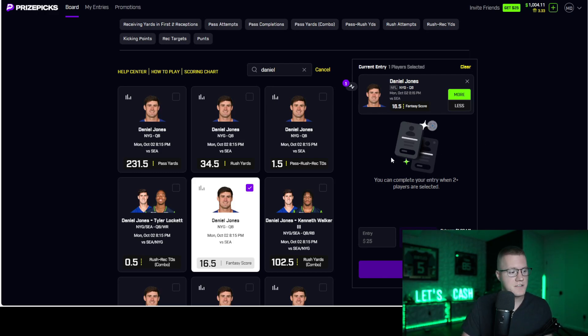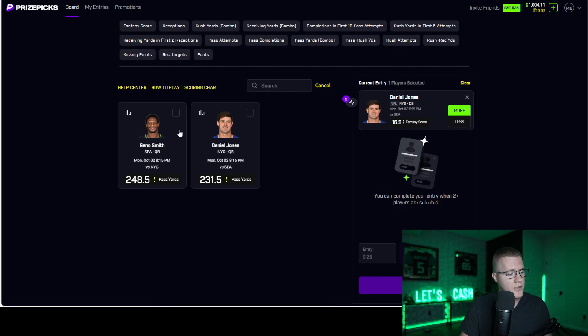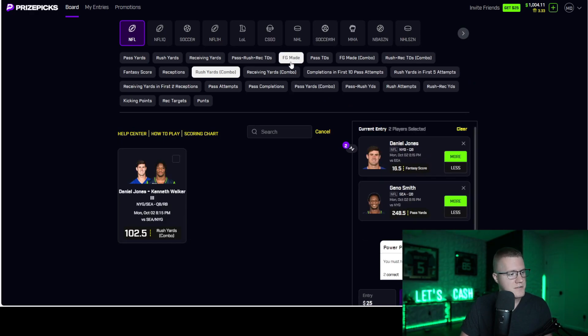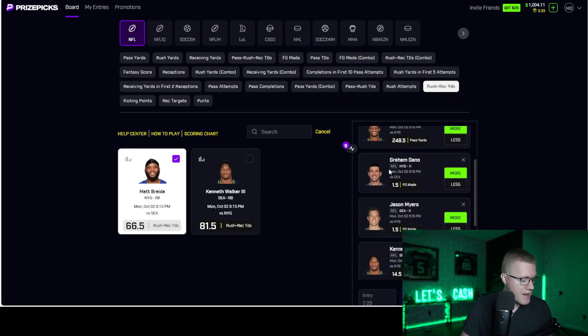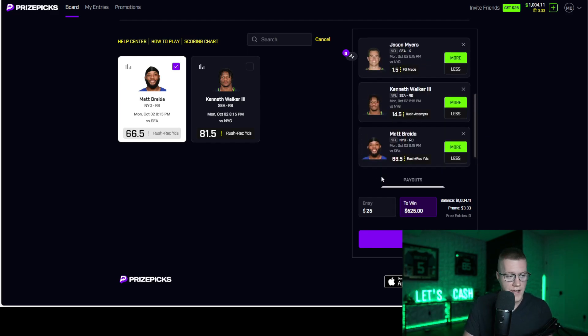Let's use tonight for example. I have Daniel Jones as my favorite overall play — 16.5 over for fantasy score. Now let's combine other players: Geno Smith, field goals made overs, rushing attempts of Kenneth Walker and Matt Breida over their yards. We will always get a fixed payout — this never changes. The only time it changes is if you put all unders from the same matchup. Right now we're looking at a fixed payout: six out of six gets 25x, five out of six gets 2x, and four out of six gets 0.4x.